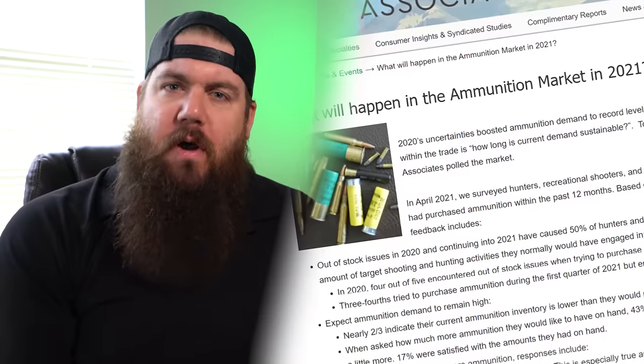This week on TGC News: a new Aimpoint Slide Rider, a new pistol from Bull Armory, and market research on the ammo crisis and why people are buying so much.